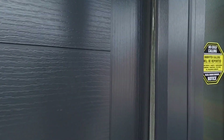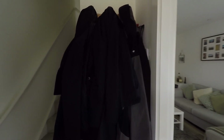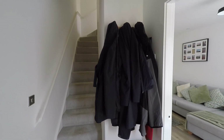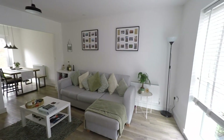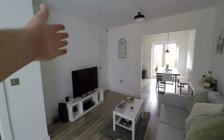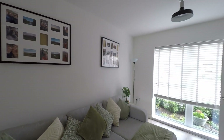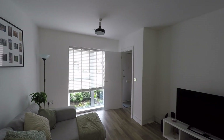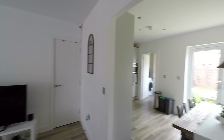On entering the property, we first step into the hallway, from which we have access to all ground floor rooms plus the staircase which takes us to the first floor. Taking ourselves into the main reception, this is a very generous living room with plenty of floor space for a great range of seating furniture. There is some very convenient understair storage at the far end, plus a nice large window to the front which allows in plenty of light. The ground floor also benefits from a fantastic open plan layout.